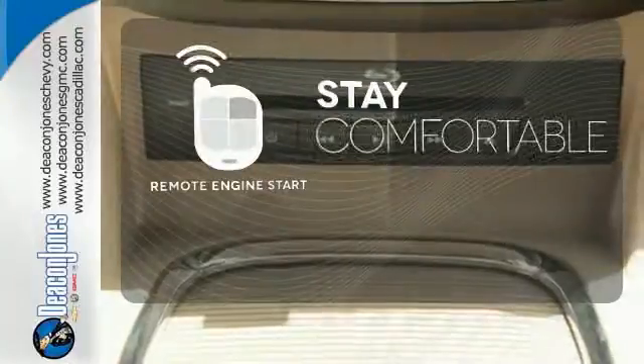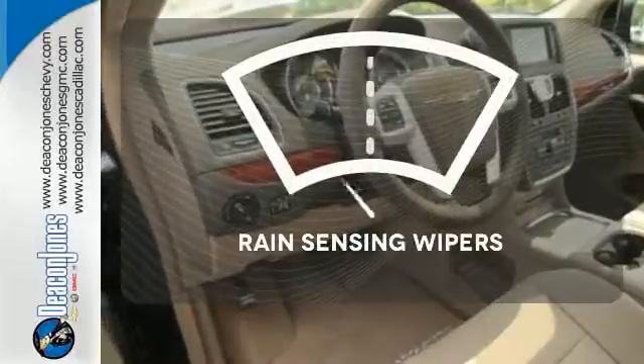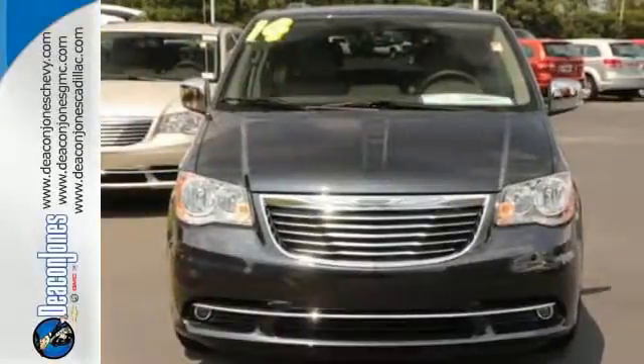Stay comfortable inside while your engine warms up outside, thanks to remote engine start. Rain-sensing wipers maintain a clean and clear view of the road ahead. Feel safe and secure in this Chrysler Town & Country today.